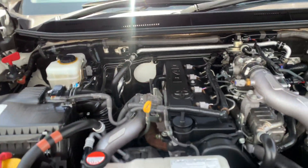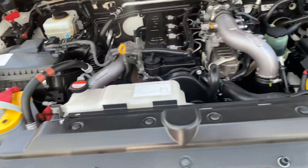Up the bonnet — there is your three-litre turbo diesel with a dual battery system as well. Very nice.